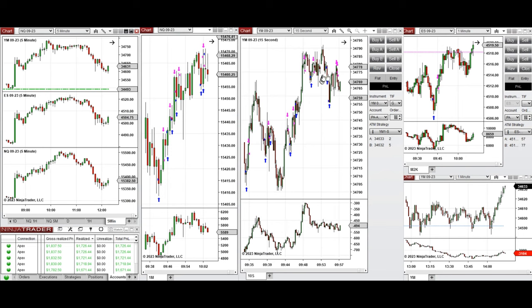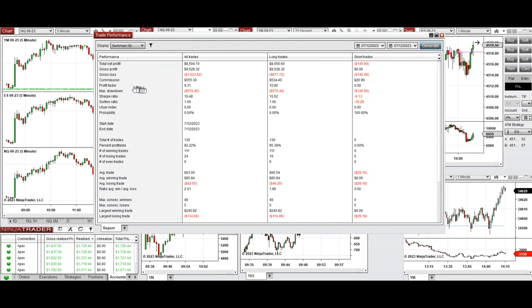I took pullbacks of this uptrend around 9:35 to 10:00 on all these e-minis, with entries and exits all as long trades coming from the wave around 9:30 to 10:00. These signals were copied via copy trader to multiple Apex Trader funding accounts, with a positive result and a profit factor of 9.31 from about 85% win rate on these long trades.